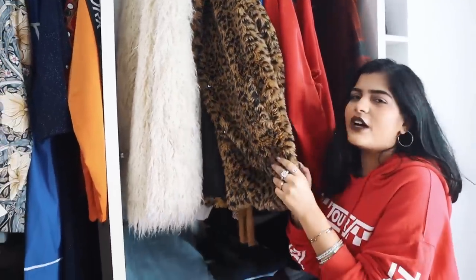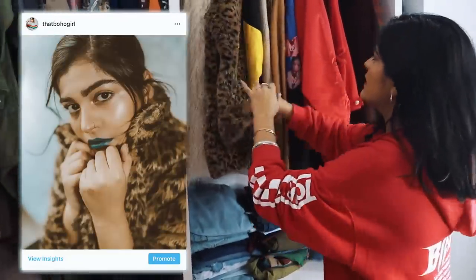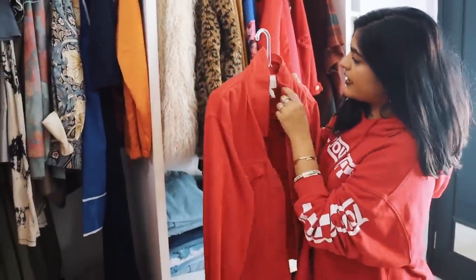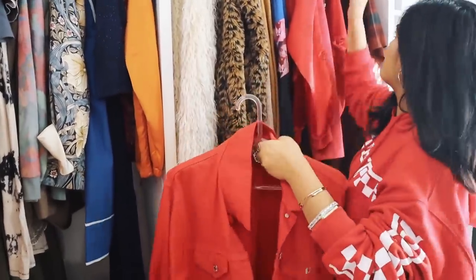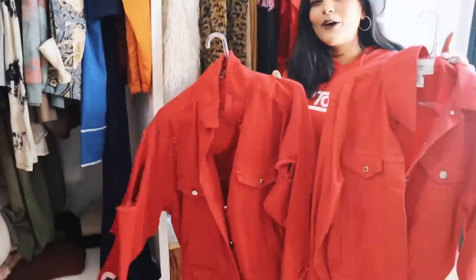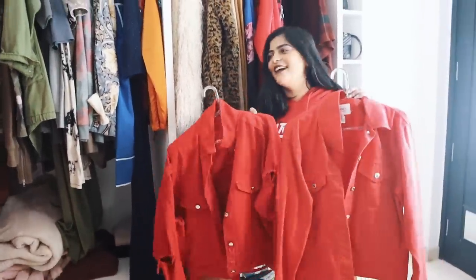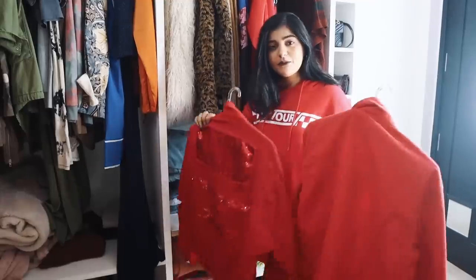You guys must have seen this jacket a lot — I've worn it so many times. This red one is from Shein, this one is from Forever 21, and I have one more from Shein. Talk about wasting money — I'm so sad, but the back is different!